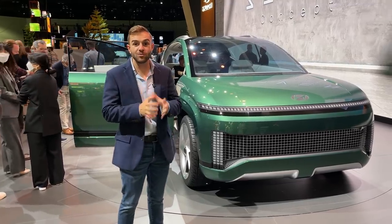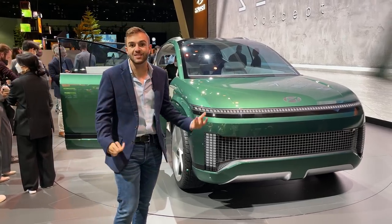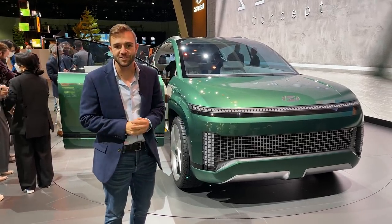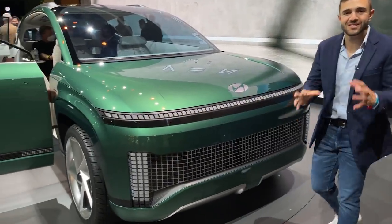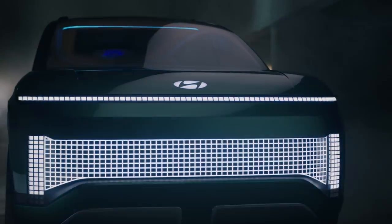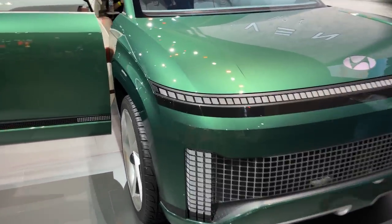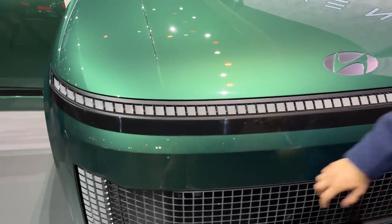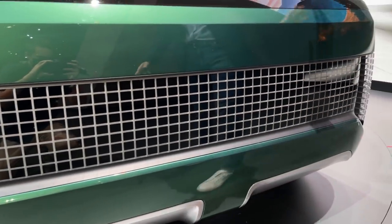We can take away some cues from the design and really see what will make that Ionic 7 production vehicle when it does debut. It's really unfortunate that these lights aren't on right now, but they're the same sort of pixel lights we see on the Ioniq 5 — very video game-y and very futuristic. There's a big strip that goes across the entire front fascia with an additional panel of lights on either side.